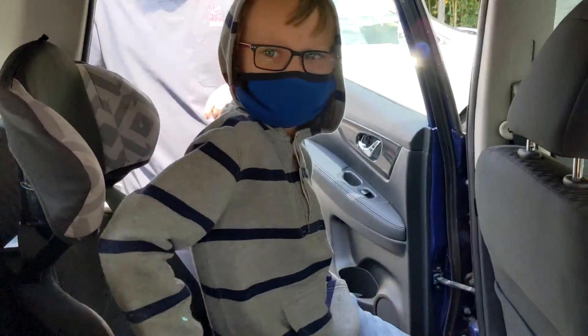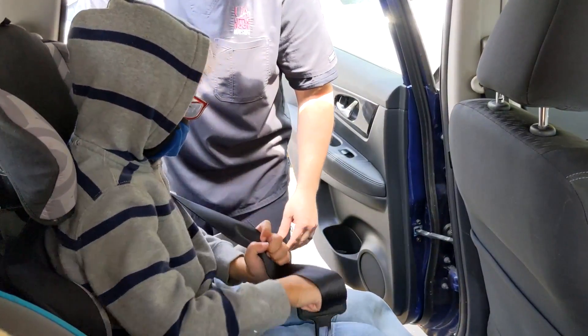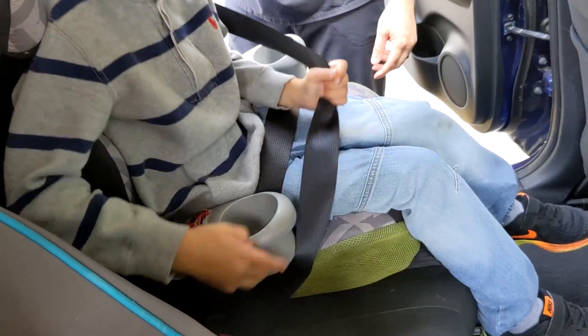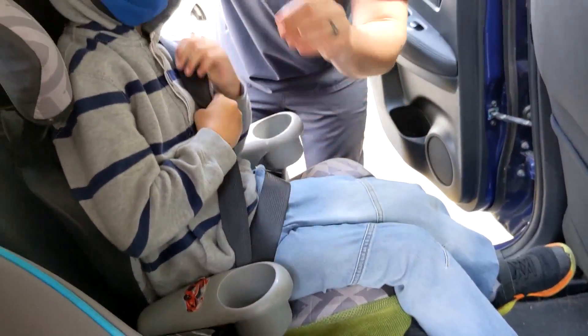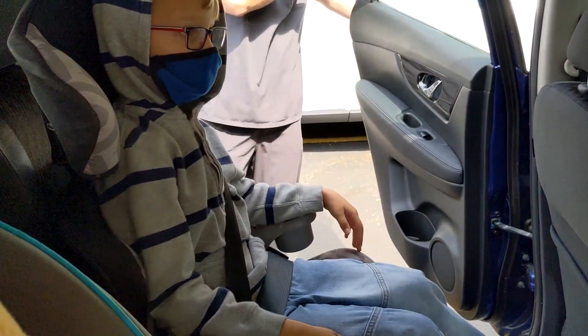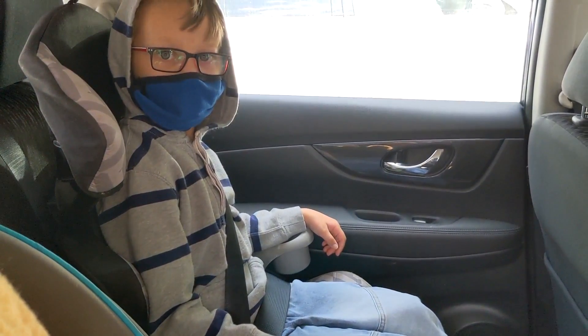For the older child who has outgrown the car seat and uses a booster seat, to make sure the seatbelt fits properly, you just use the seatbelt around the booster seat and make sure that the seatbelt fits across the chest and that the lap belt goes across the top of the legs.